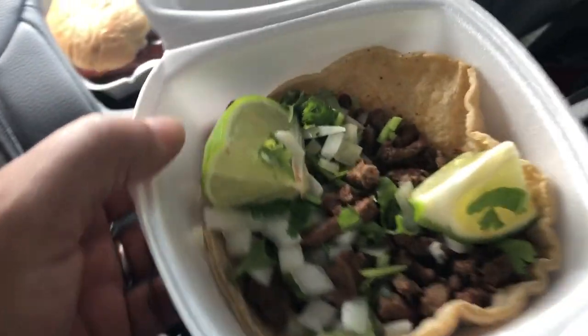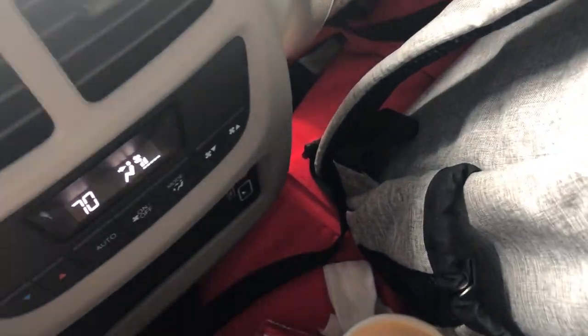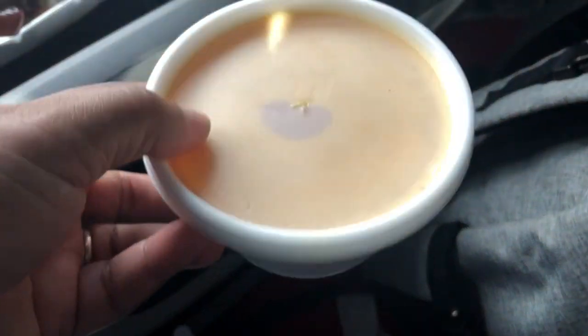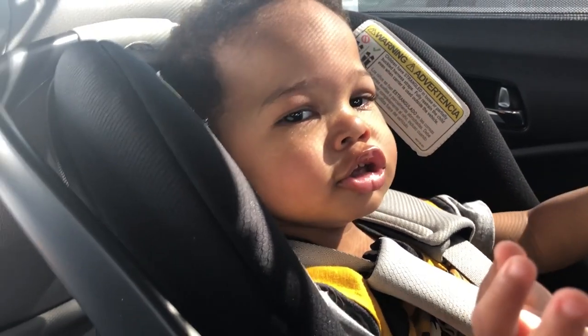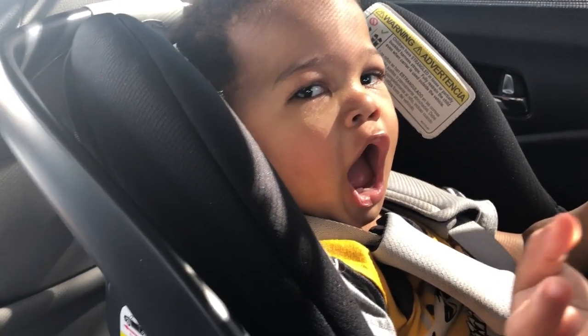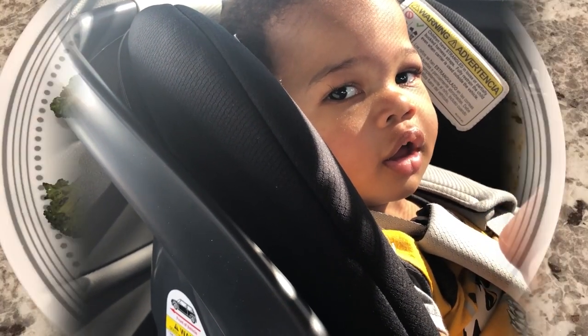I got an asada taco — I didn't realize how small it is, but that's what it looks like. I also got chips and queso. They make homemade chips — here's what they look like. And that's Harrison right there. This is what we are having for dinner tonight and we will see y'all next time.